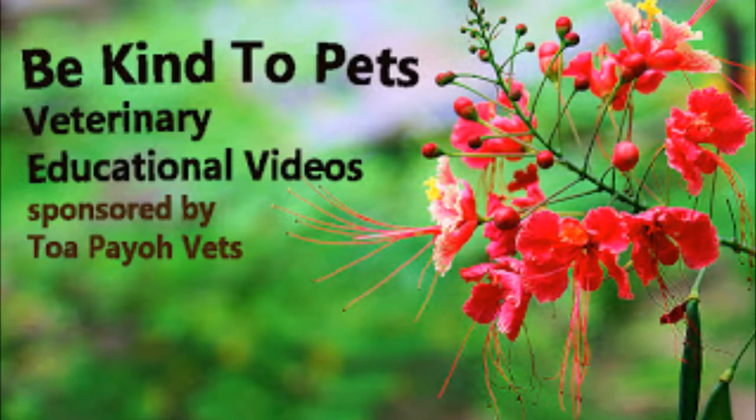This is a Be Kind to Pet veterinary educational video sponsored by TobioVet. A hamster has an unusually large swollen abdomen and skin disease.